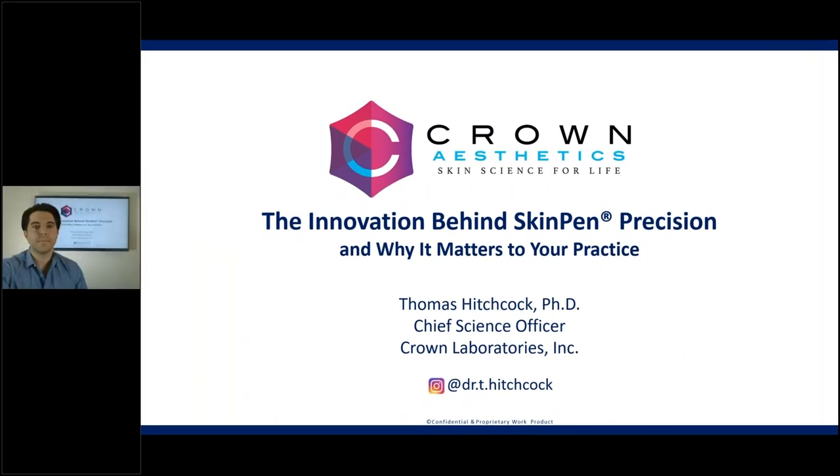Thank you, Angela. I appreciate the intro, and thank you all for taking your time today to listen to my thoughts on the innovation that went behind the engineering of the SkinPen Precision device. If you're listening to this right now, you've probably been given some speaking points about the quality or the degree of work and validation that went into the SkinPen Precision to make it the world's first device of its kind that the FDA cleared as safe and effective.